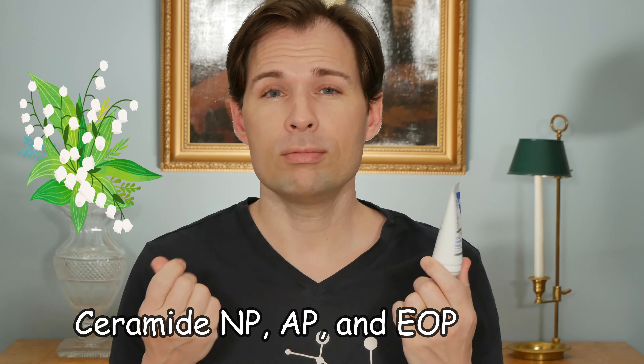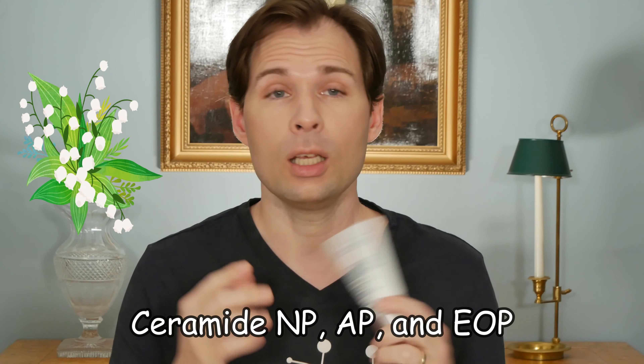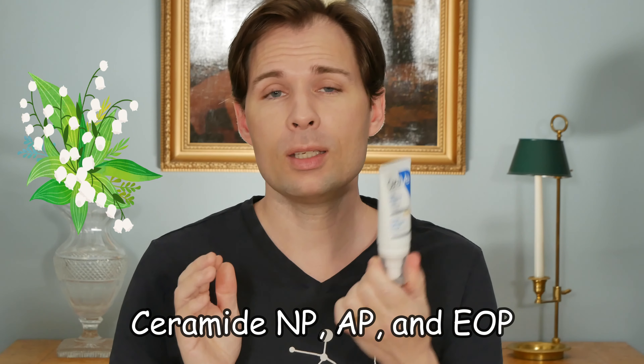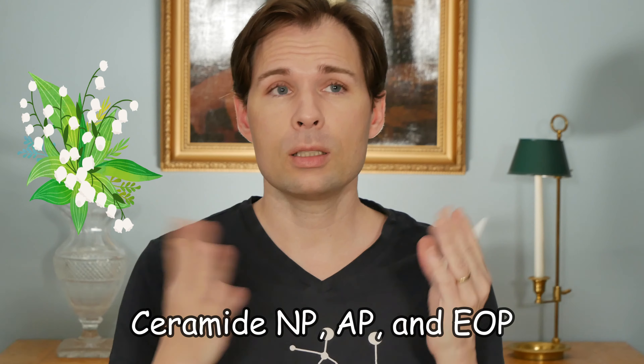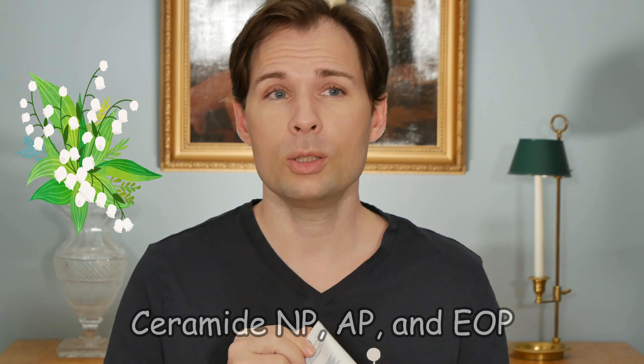Some of their products are nice, some I don't like, and we have reviewed those on this channel as well. This one here of course has ceramides in it - there are three of them - and it has a sort of a waxy feel on the skin. But in this sunscreen here it actually works really well because it has a special effect on your skin compared to when you're just using a normal sunscreen.